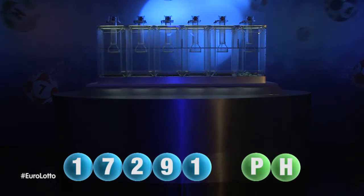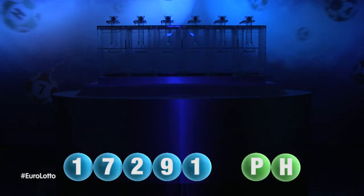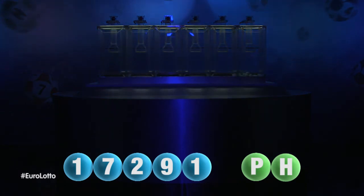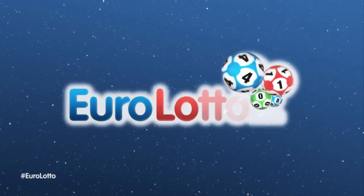Here at Euro Lotto, you have 15 different ways of winning. The jackpot is the highest prize and it is never less than 25 million Euro. Log on to EuroLotto.com every day at 8 o'clock CET to see if you have won.